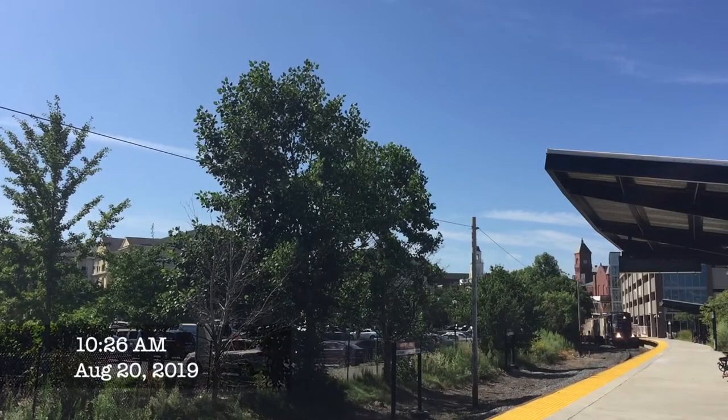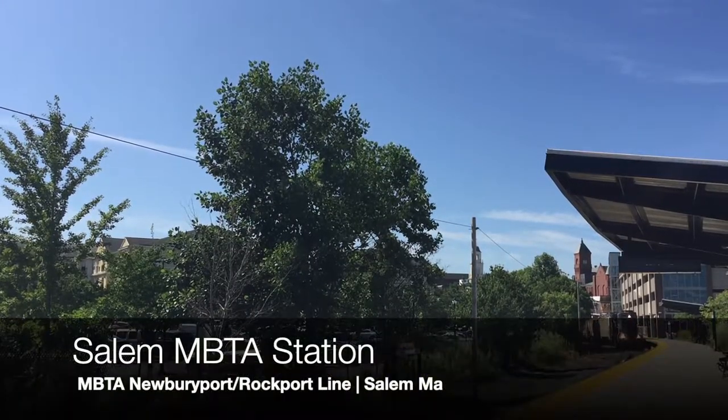Here is 507 in August of 2019 on BO1 in Salem, Massachusetts, rocking its Pan Am paint scheme.